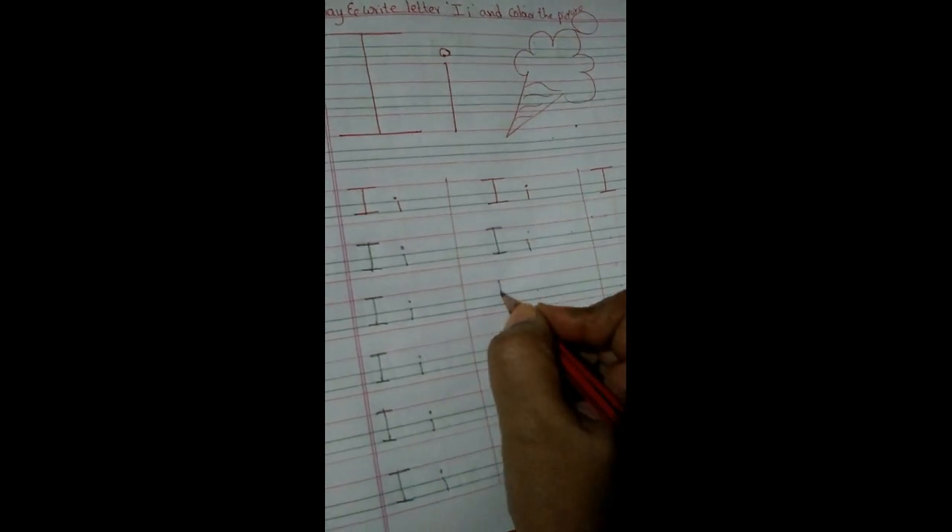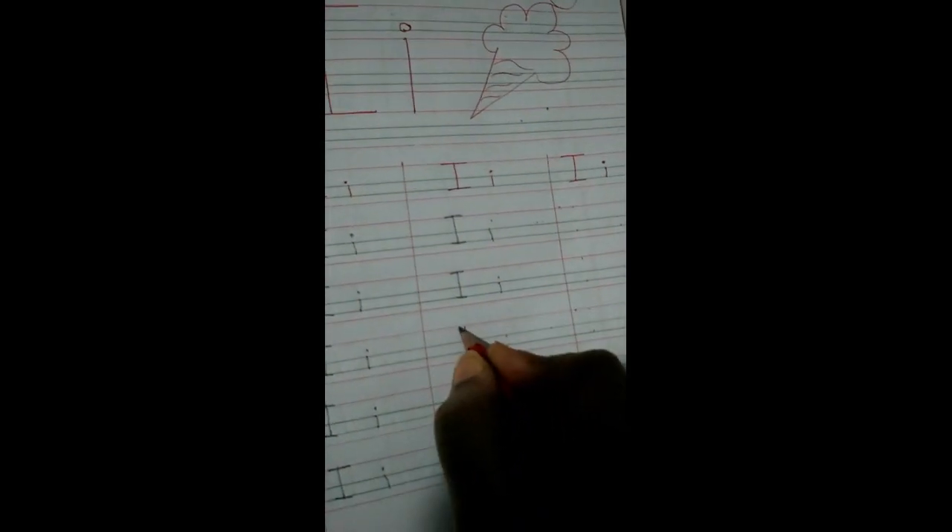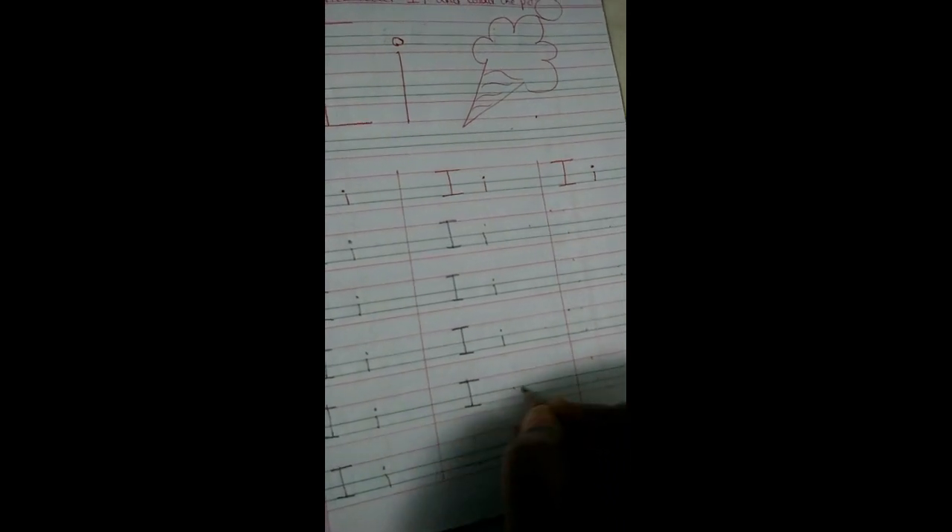Standing line, sleeping line, sleeping line. Standing line, dot. I sounds E — right? Say and write, children. Standing line, dot — E. Standing line, sleeping line, up sleeping line, down sleeping line. Standing line, dot. Capital I, E — I sounds E. Write E!